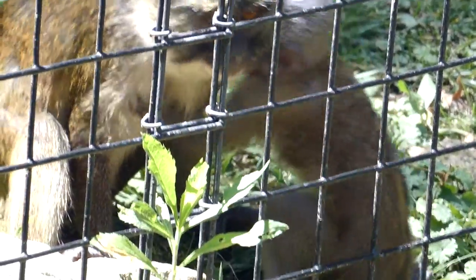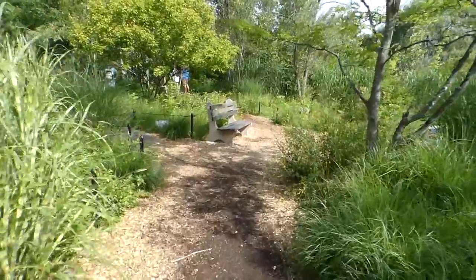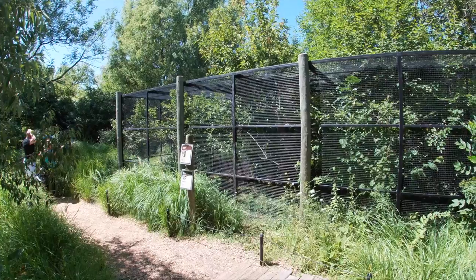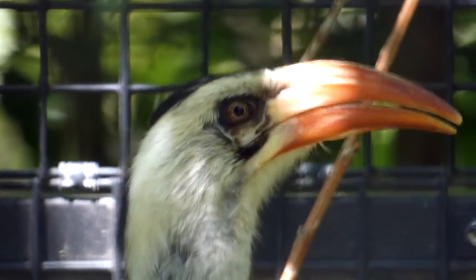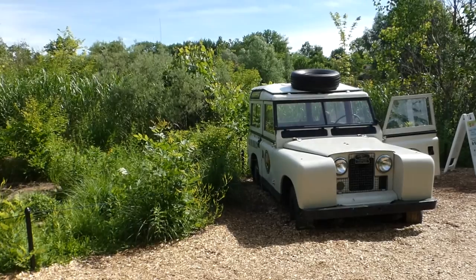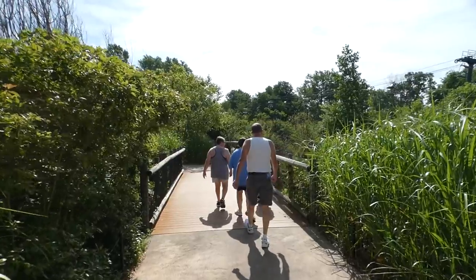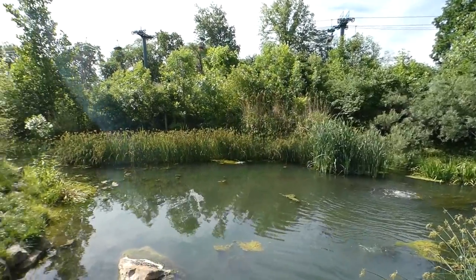Every zoo photographer has to deal with at least one animal that never stays still long enough for a good shot — for me that's always the zoo's red-billed hornbill. If you can't get a good photo of them, you can always get a family photo at the nearby abandoned Land Rover. Coming up is one of the most immersive displays you'll ever come across.